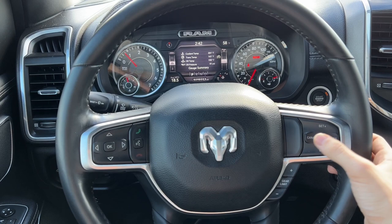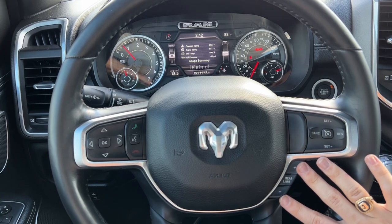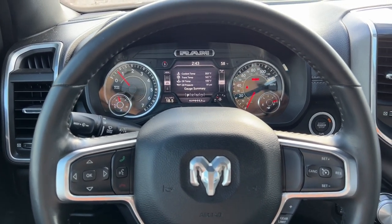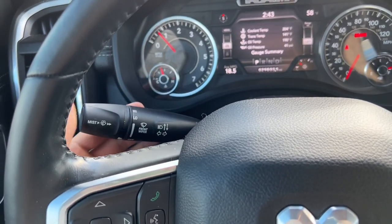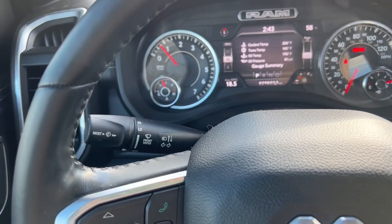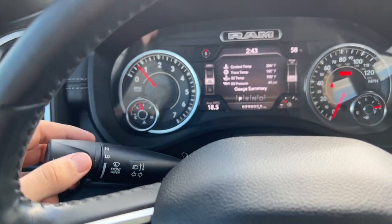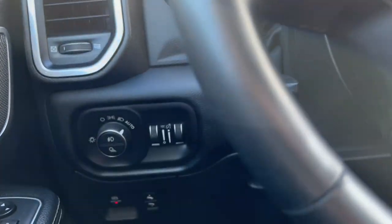The cruise control is easy to set — you can adjust up or down, resume if slowing, or cancel. You can also set a gear limit if you're going up and down a mountain to hold your speed without burning the brakes. The auto wipers work within the white line range for variable speed; otherwise you can keep them on permanent low or permanent high.